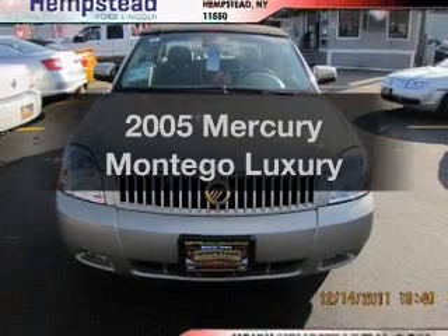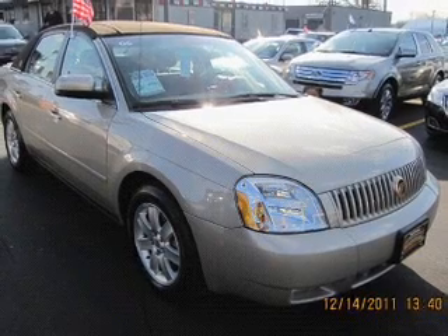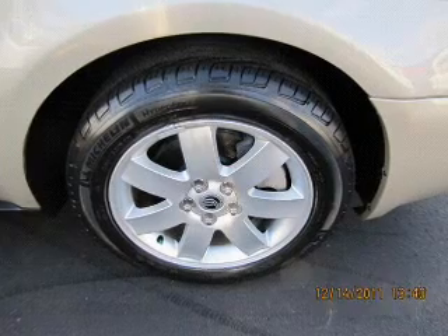Get noticed in this 2005 Mercury Montego. This is the set of wheels you've been looking for, with a solid 6-cylinder engine that responds smoothly to its 6-speed automatic transmission.